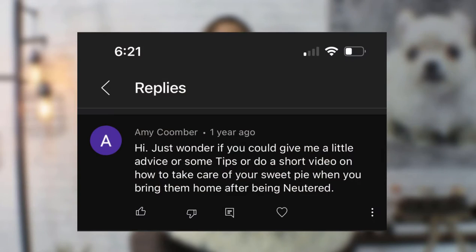Hi guys, welcome back to Sweetie Pie Pets. Viewer Amy Coomber is asking if I can give her a little advice and some tips on a short video of how to take care of your Sweetie Pie when bringing them home after neuter surgery. Thanks so much for the question Amy.